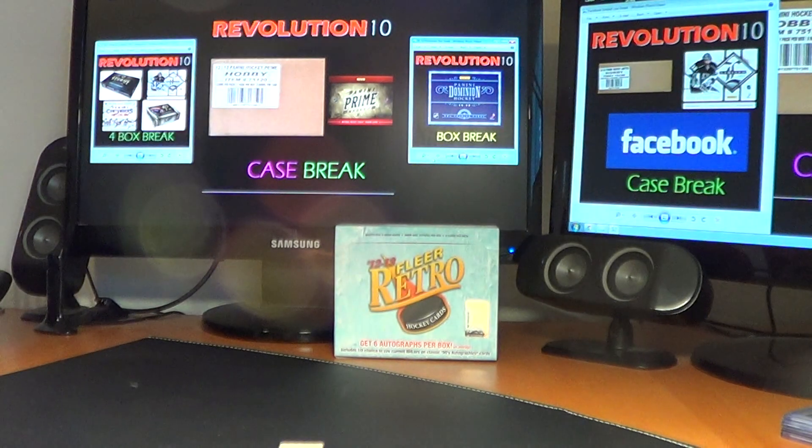Thank you very much. Make sure you get over to Facebook and check out that case break. And tomorrow night we've got a couple of cool breaks, plus our Prime case on eBay. Have a good one. Thank you.